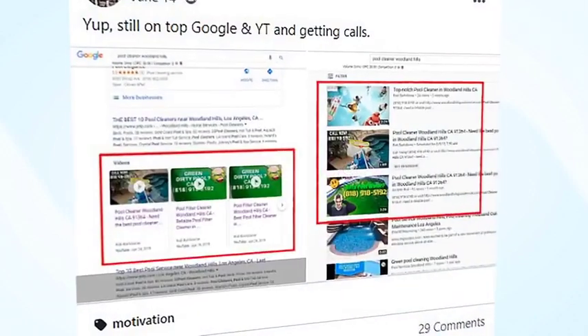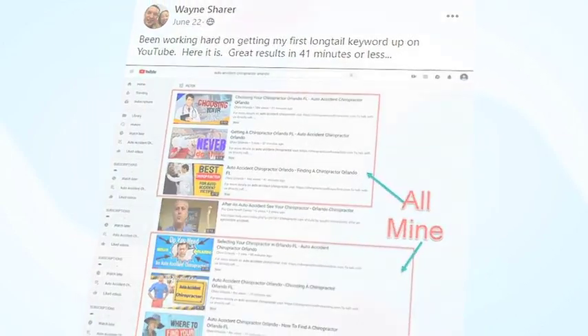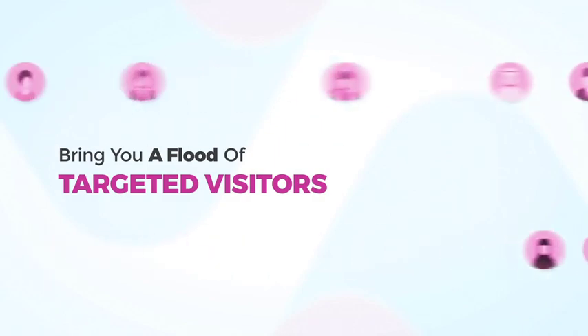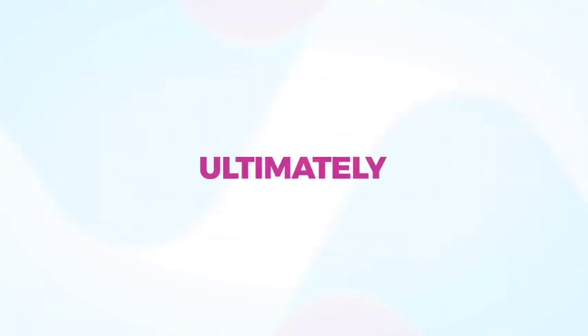Rankings like this, like this, or this will bring you a flood of targeted visitors like this, and ultimately sales and conversions like this.